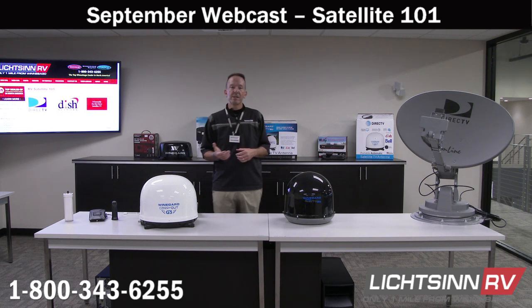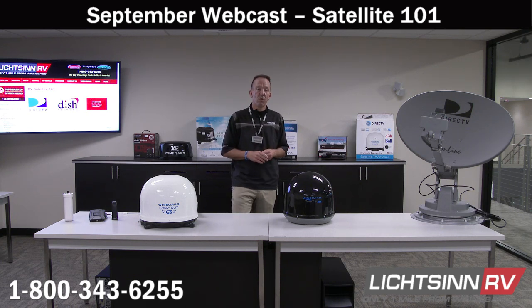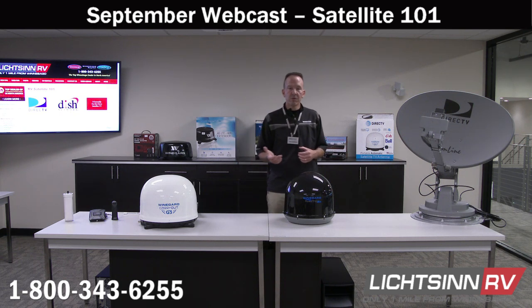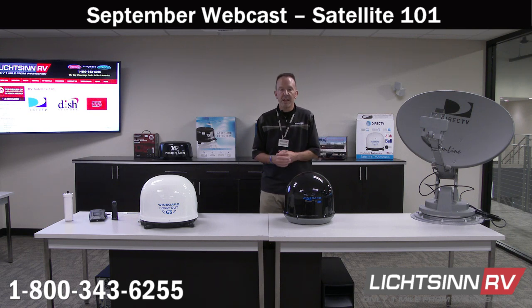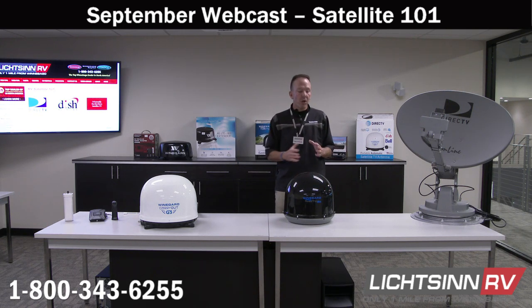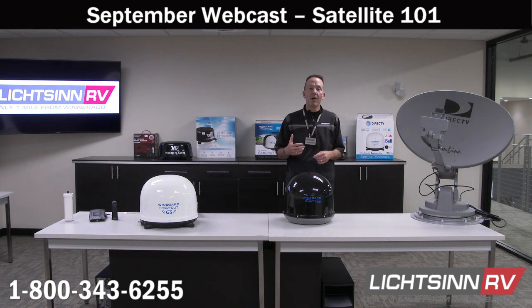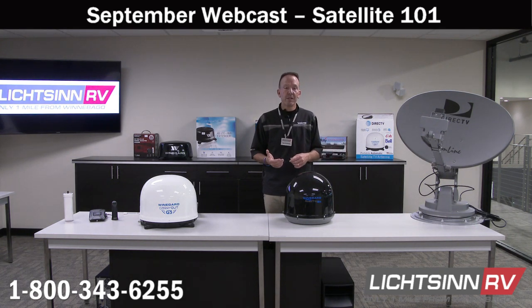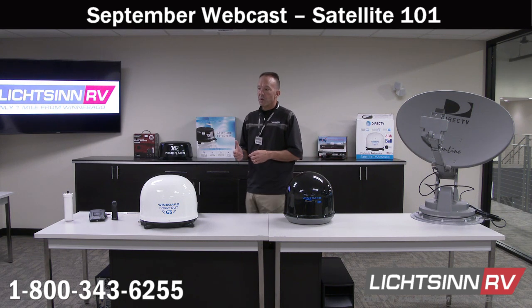It's been a couple of years since we launched one of our most successful and most viewed live webcasts — our Satellite RV 101 video webcast — and we invited King Controls back to help walk through satellite options. Today we're updating that with all new products, and as an added bonus we're also going to talk about connectivity options for boosting your connectivity on the road, whether for personal or business use.